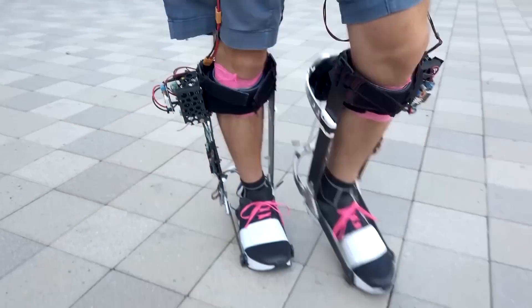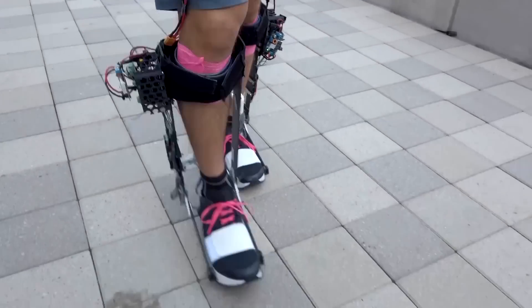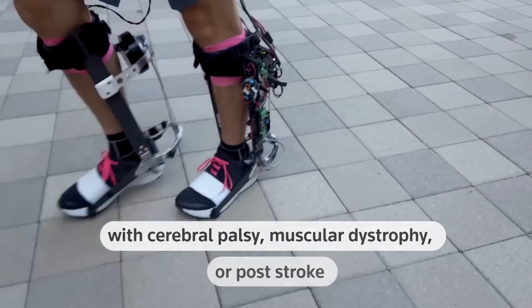The next step for the exoskeleton is to see what it can do for the target demographic: older adults. The researchers also envision the boots could potentially help people with cerebral palsy, muscular dystrophy, or post-stroke conditions.